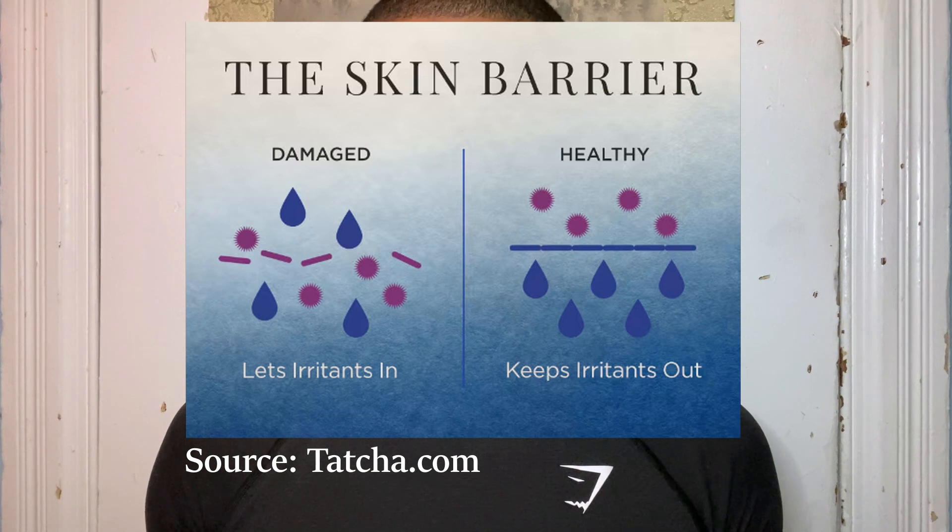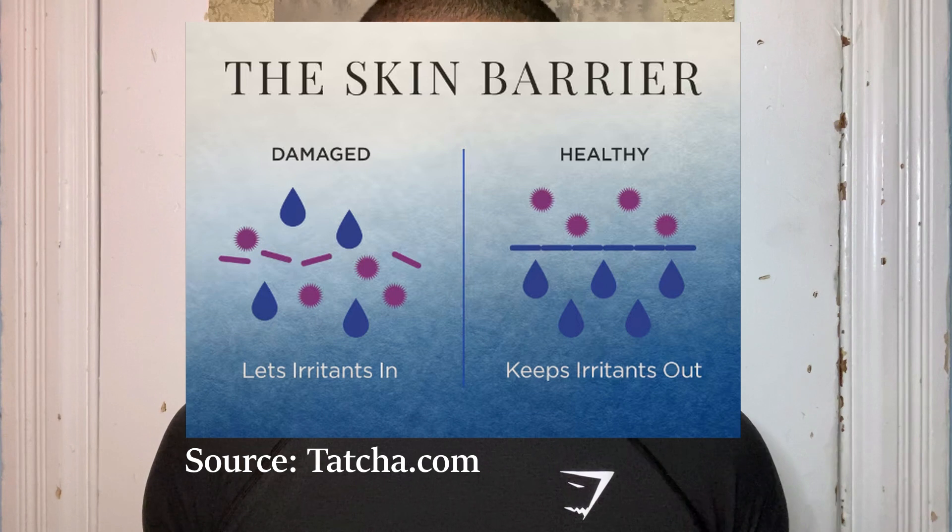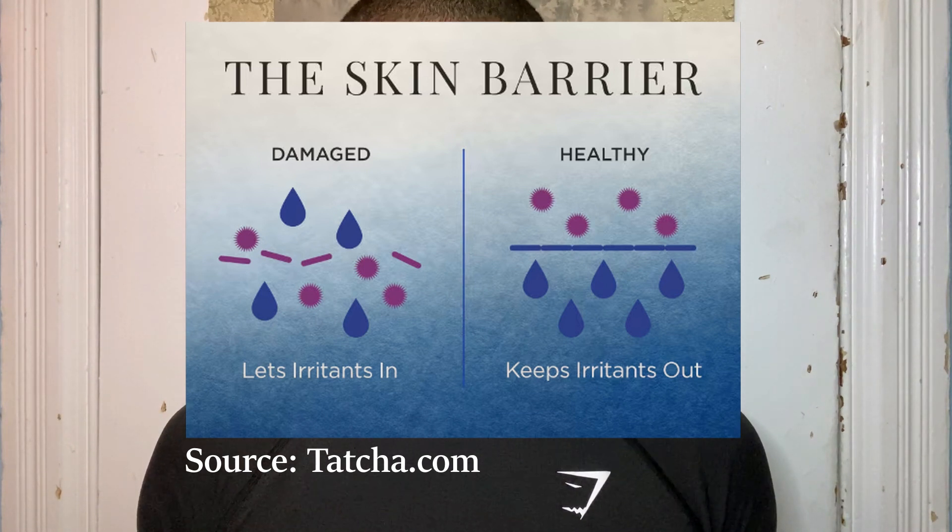The skin barrier is the outermost layer of your skin, and it protects from environmental threats such as allergens and pollutants. It also maintains water balance. When we become stressed, a weak skin barrier lets moisture out and irritants in, leading to blotchiness and dehydration. But a strong barrier ensures nothing gets under your skin — no allergens, no pollutants. A healthy skin barrier keeps moisture in and irritants out, resulting in a smooth, radiant complexion.